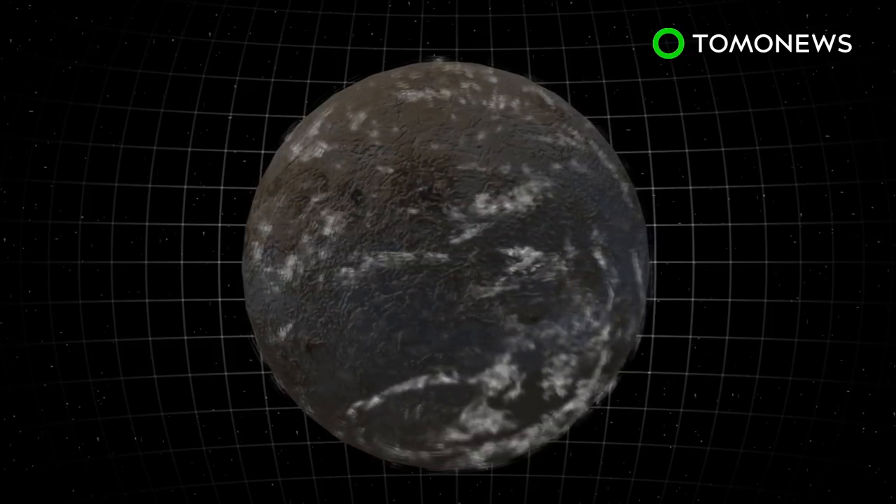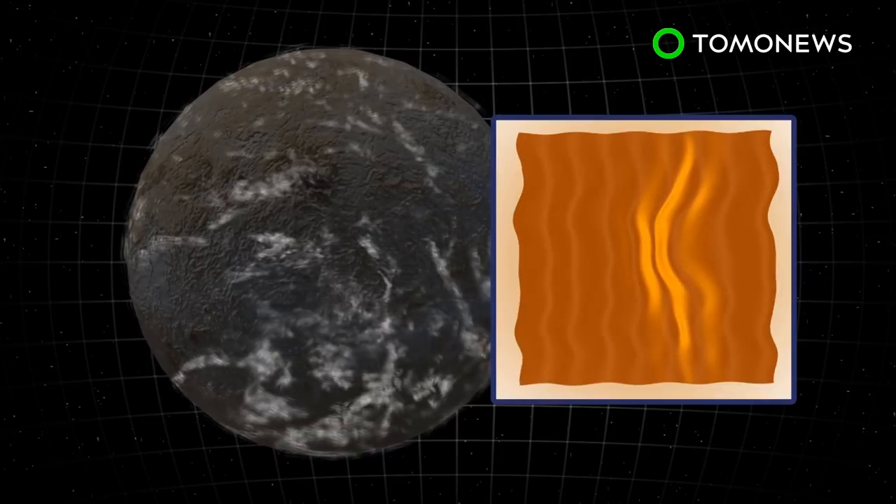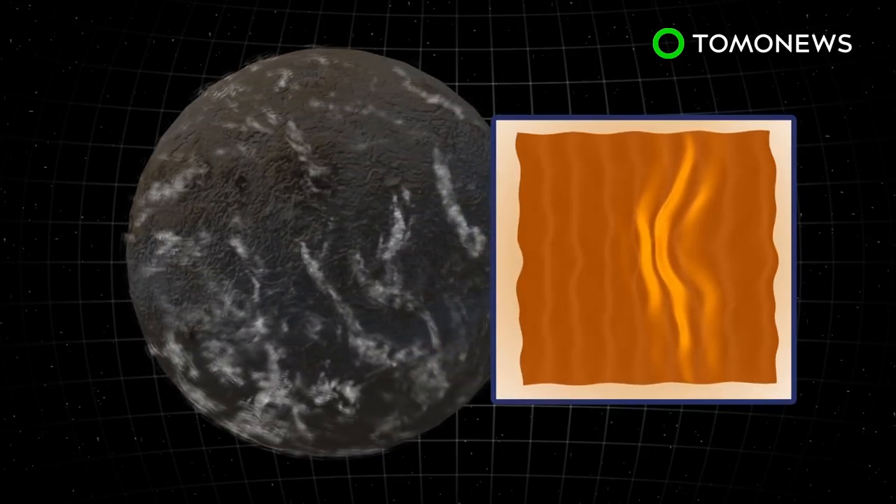Night side clouds formed large, wavy, filament-like patterns not seen in day clouds, and are dominated by stationary waves, which remain still and do not move with the atmosphere.